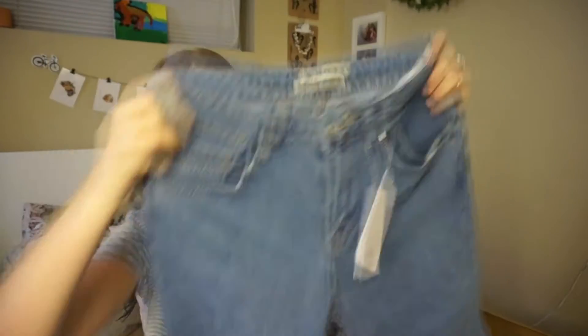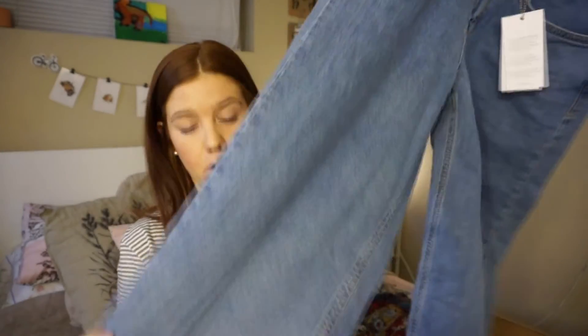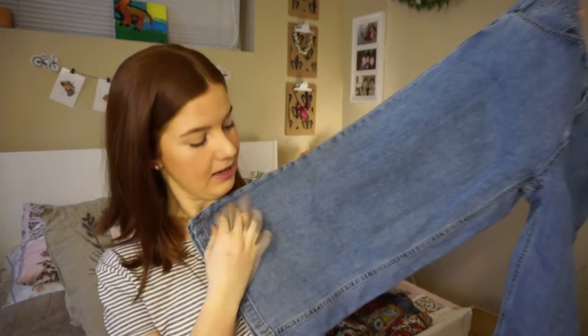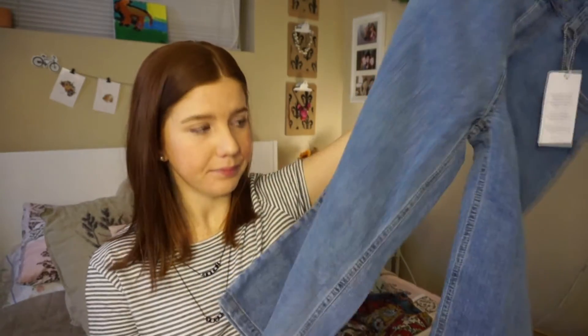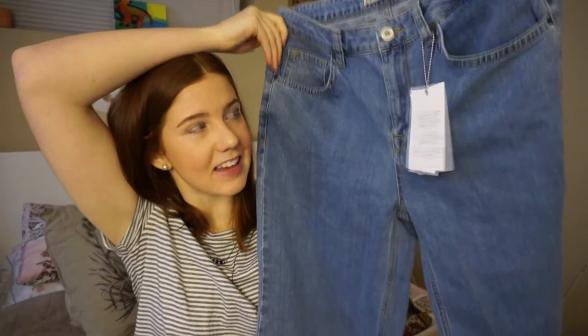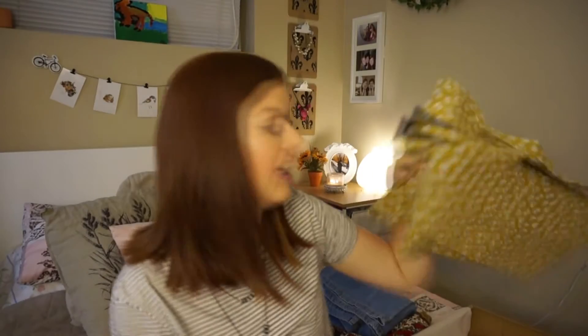Next I got these jeans — cropped vintage collect jeans, I think that's what they're called — and they cost me $19.99. They're a normal rise, not high or low, and they're cropped so they end around your calves and come out into a wide leg. I like Zara jeans — they make your butt look cute, they always fit well, and I can always bend over in them.